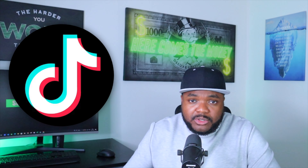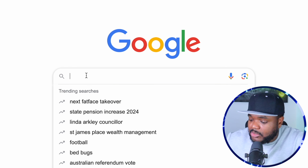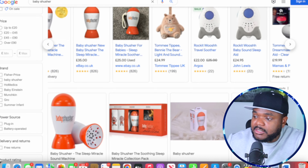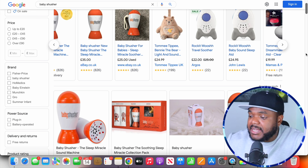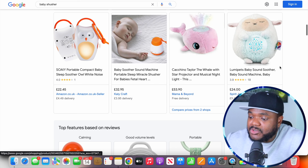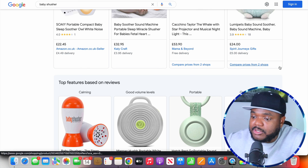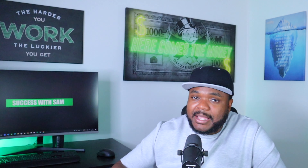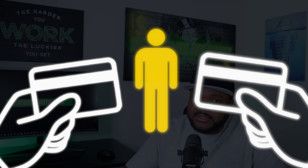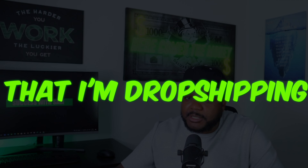I'm sure right now most of you are probably scratching your head thinking, 'Sam, everything you've shown us so far is great — I know what I need to do when it comes to building my store — but how exactly am I going to get customers onto my website?' There are so many different ways you can do it — you can use things like TikTok ads, which is a great option depending on what product you're selling. But one of the main ways I like to get traffic onto my website is by using Google ads, specifically Google Shopping ads. Let me show you exactly how they work from a customer's perspective — I'm going to type in 'Baby Shasha' and click on Google search, and as you can see there are all of these different stores currently using Google Shopping ads.